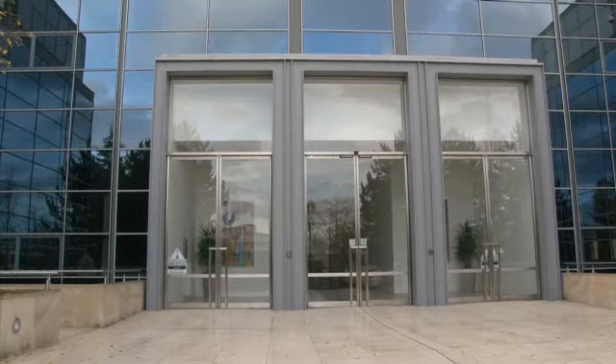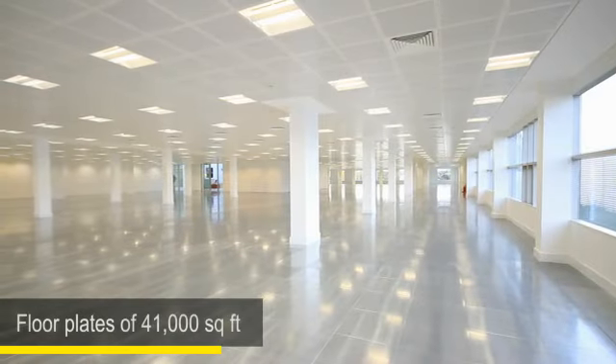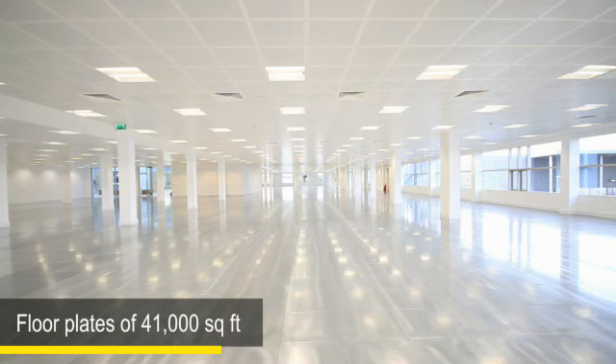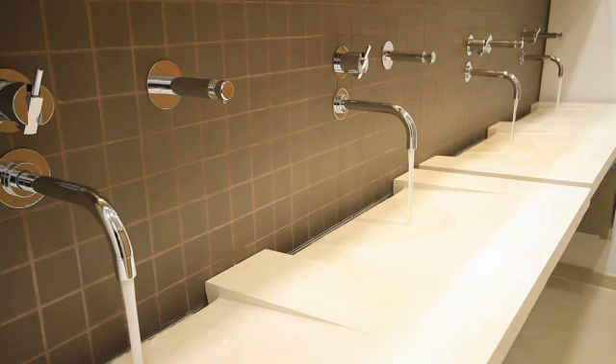Welcome to Inspired. This is an 89,000 square foot refurbished building situated just on the outskirts of Bracknell Town Centre. The building offers uninterrupted floor plates of 41,000 square feet. The building is being offered in suites from 8,700 square feet and flexible leasing terms are available.